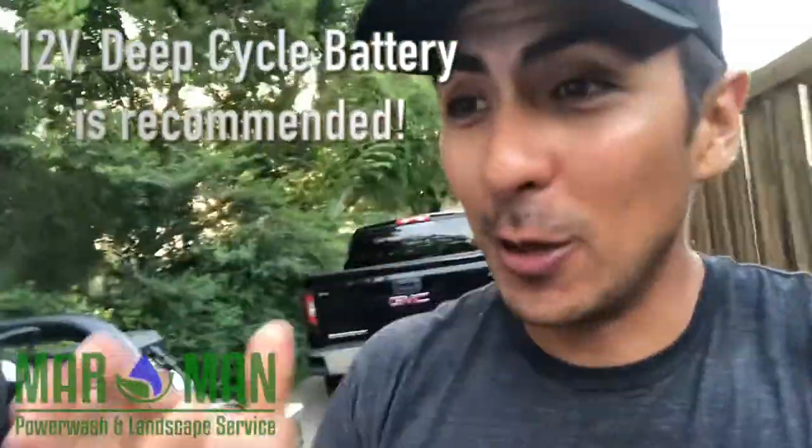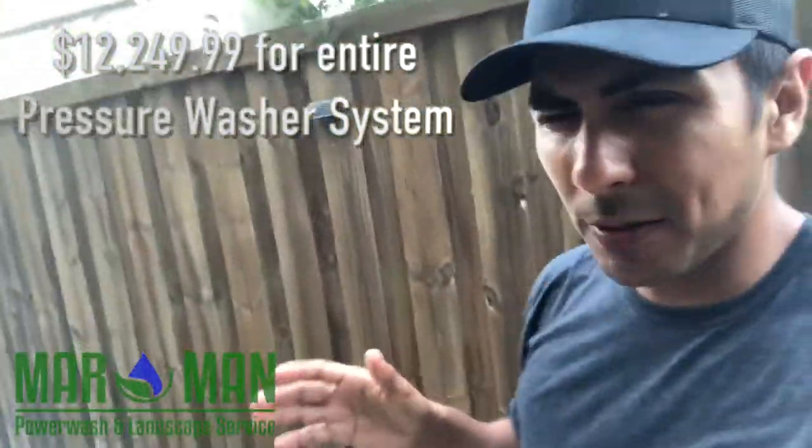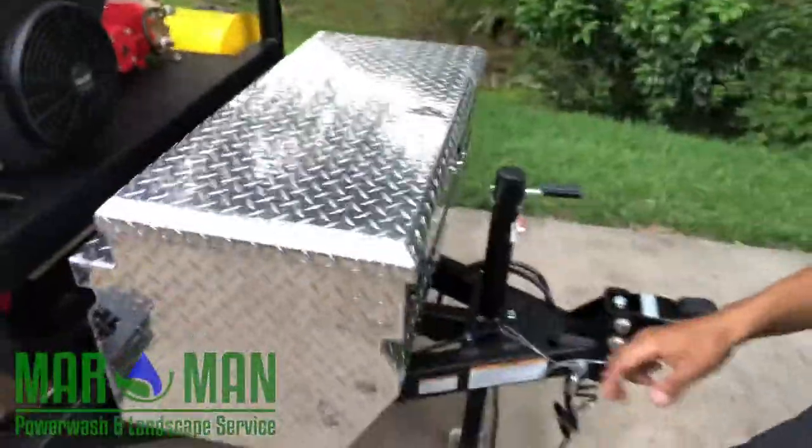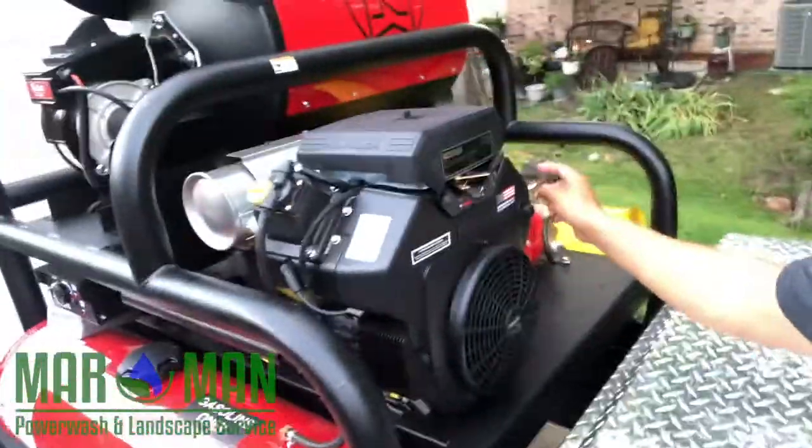These run about $12,250. If you're military, they get you a discount at Northern Tool — I think it's around $500 off, so that saves you some money. It comes with this cool toolbox where you can store whatever you want — super secure, stays locked and comes with a key. This right here is also where you put your key to start the engine.